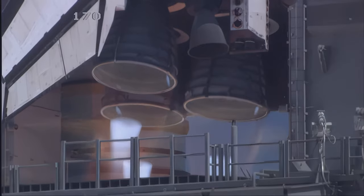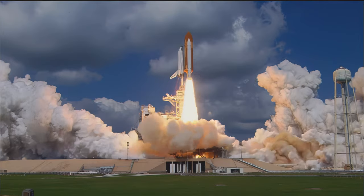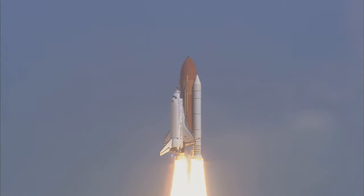3, 2, 1, and liftoff of Space Shuttle Discovery, beginning America's new journey to Earth, Mars, and beyond, as the vehicle has cleared the tower.